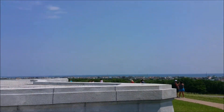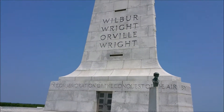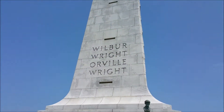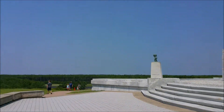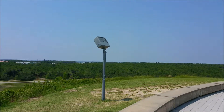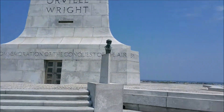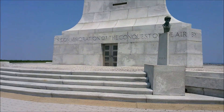Right in front of us here is the Wright Brothers Memorial. From over there you can see the sound — you've got the brackish water of the sound on that side, some dunes, and then the ocean back there.